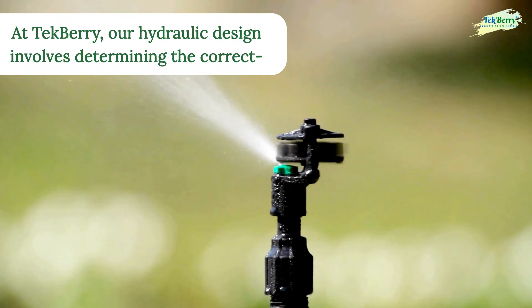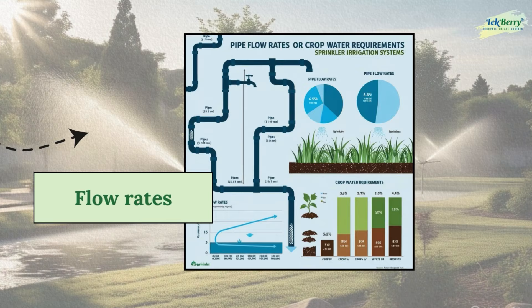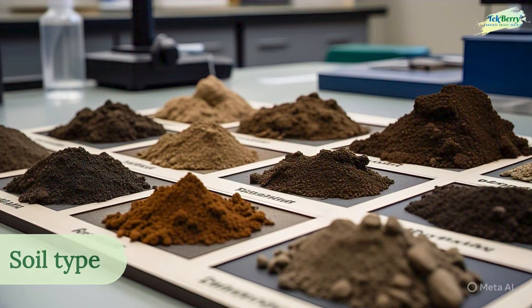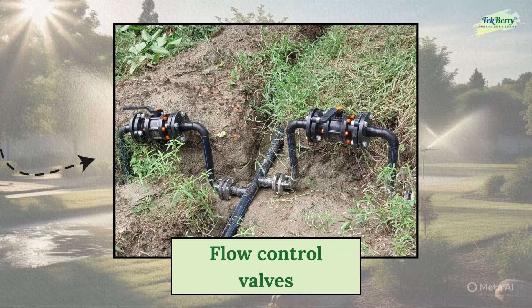At Techbury, our hydraulic design involves determining the correct pump capacity, pipe diameters, sprinkler nozzles, and flow rates based on your crop's water requirements, topography, and soil type. We include intelligent selection and placement of components like flow control valves.